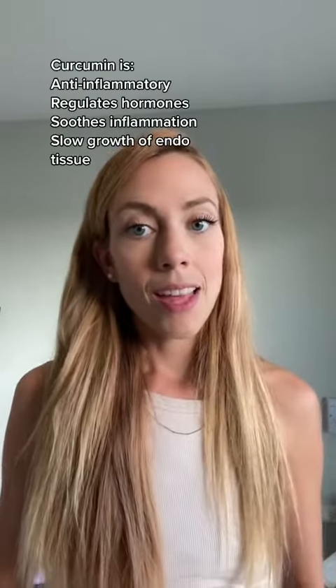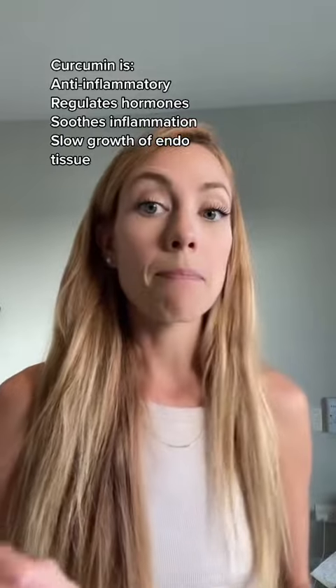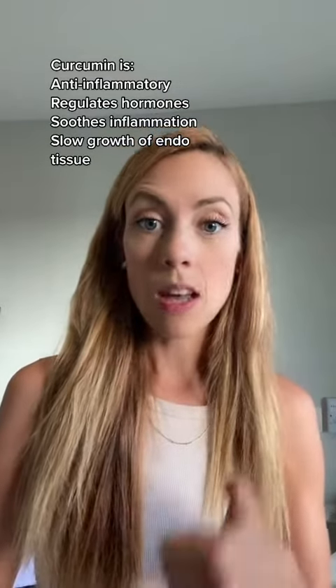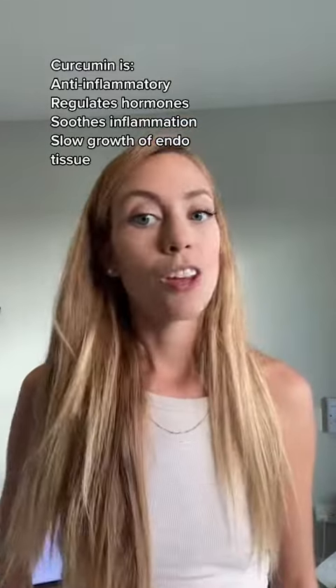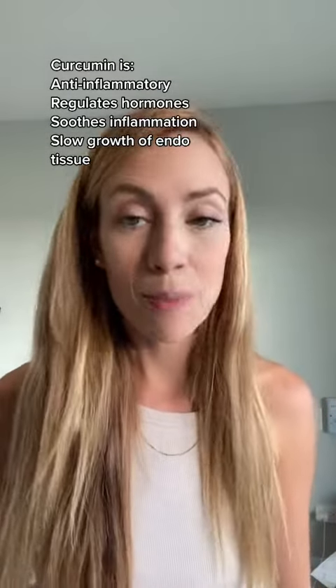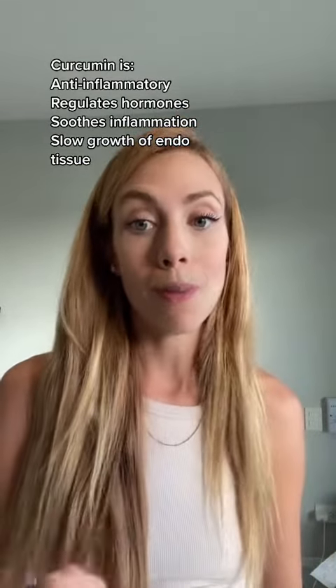The first one I wanted to mention was curcumin, which is the active ingredient in turmeric. It has anti-inflammatory effects and some studies have shown that it may help regulate hormones, slow the growth of endometrial tissue, and soothe inflammation. Turmeric is very cheap and super easy to find, and you can add it to so many different meals.